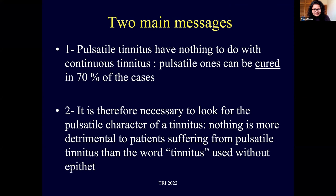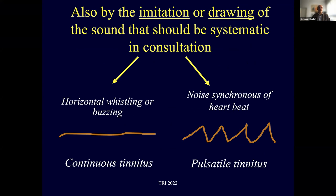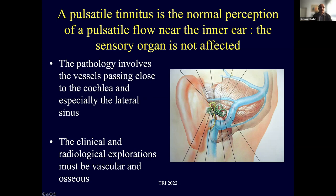My two main messages: pulsatile tinnitus has nothing to do with continuous tinnitus. The imitation or drawing of the sound should be systematic in consultation when first receiving a patient with tinnitus. If the sound is pulsatile, it is a pulsatile tinnitus, which is a normal perception of a pulsatile flow near the inner ear. In other words, the sensory organ is not affected, and the pathology involves in first intention the vessel passing close to the cochlea, especially the lateral sinus. Clinical and radiological exploration must therefore be vascular and osseous.